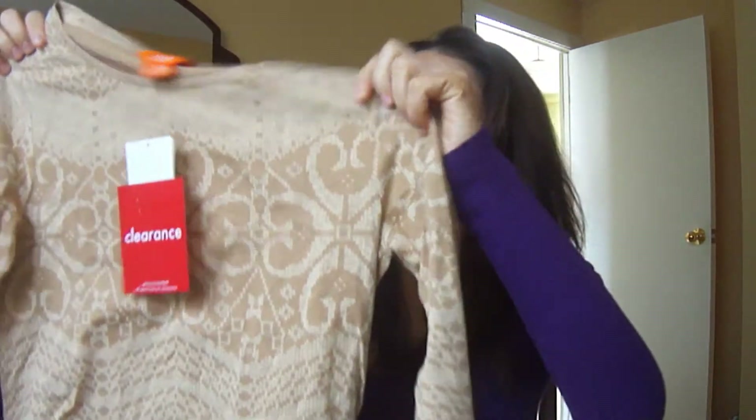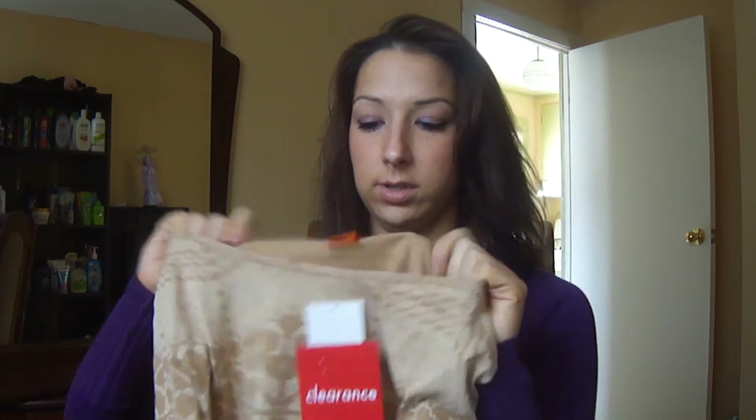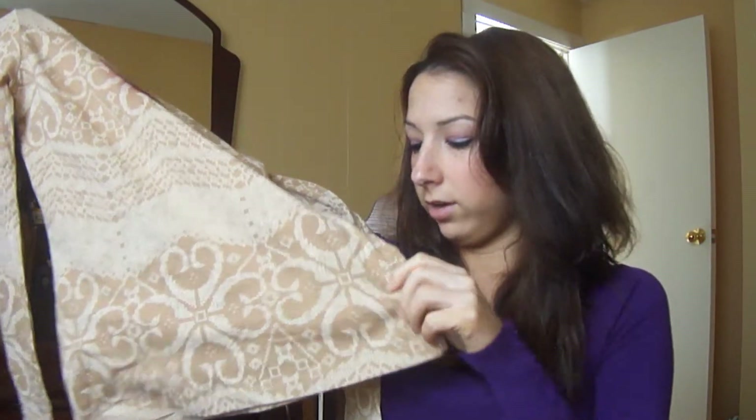Then I picked this up — it's a long sleeve. Looking at it I thought I'd never wear it, but I tried it on and I actually like it. It's just this print, a long sleeve shirt. It's a light material so it's going to be good for the summer. It kind of looks like a tribal pattern. It's an extra small and I ended up paying $4.95.